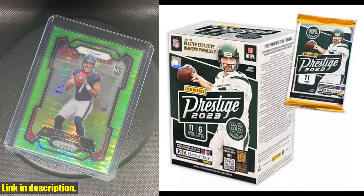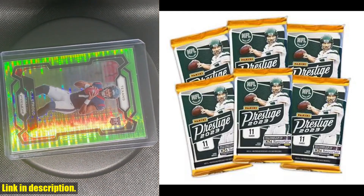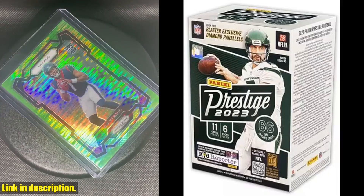You're in for a thrill as you uncover blaster-exclusive diamond parallels and an average of 8 rookies per box. Whether you're a collector or just a fan of the game, these cards are a must-have for any football enthusiast.